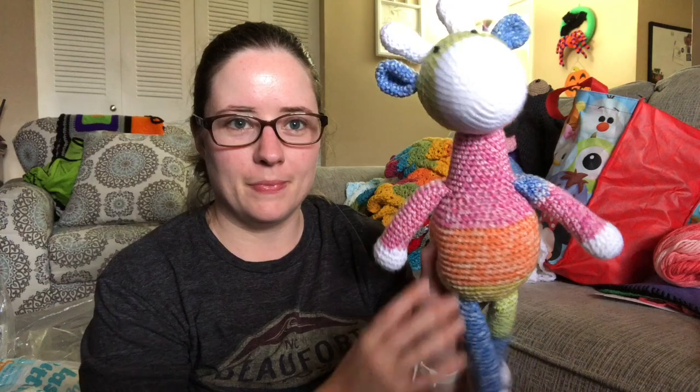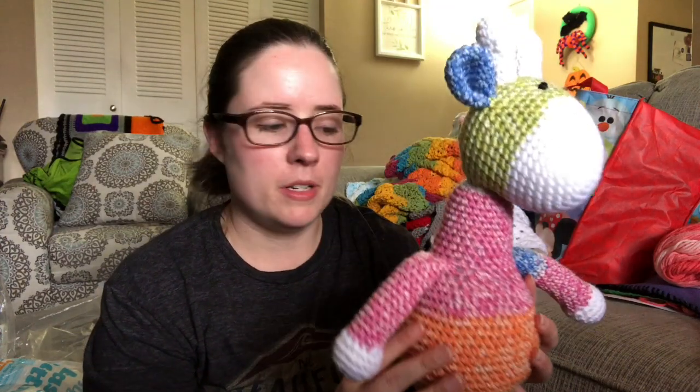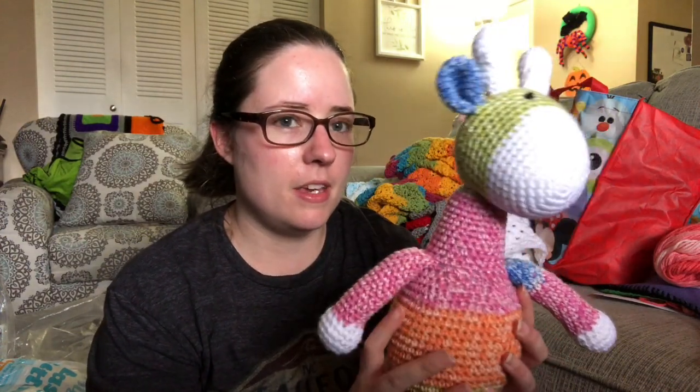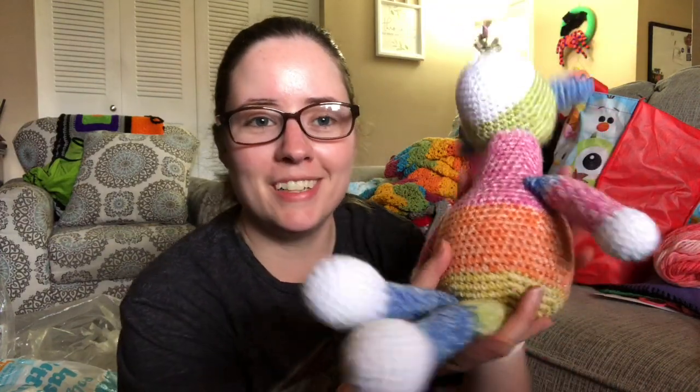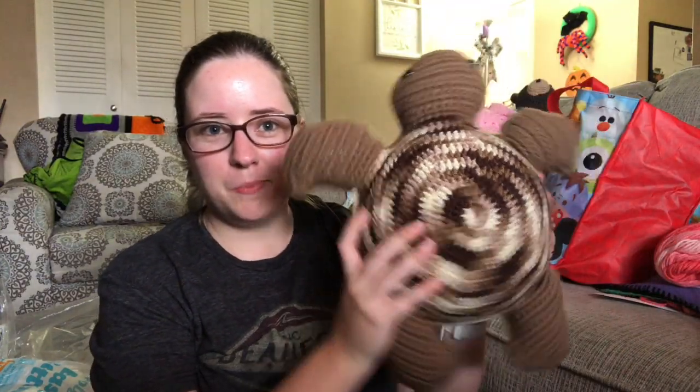Okay, so let's get into the amigurumis — I've got them all piled in front of me. First there's this giraffe. I don't remember the pattern so please don't ask — I have no idea. It was made with a Yarn Bee yarn. It's a pretty big giraffe, and it has knots for eyes instead of safety eyes. It'll be ten dollars plus shipping.